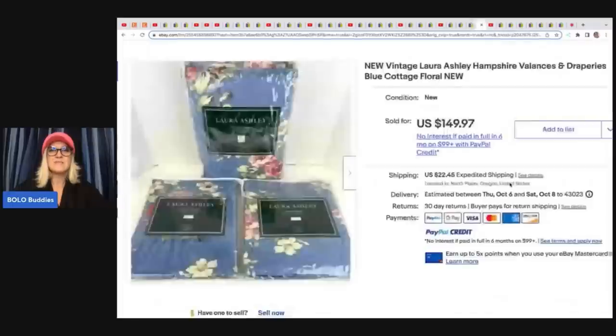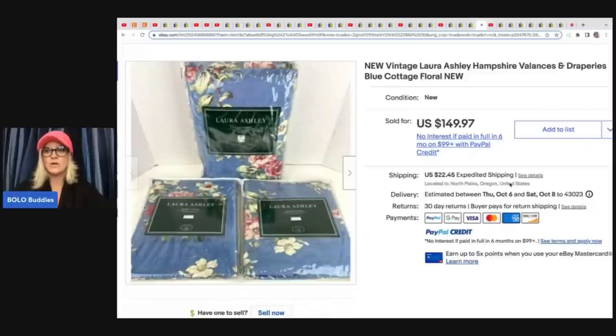The next item here is this vintage Laura Ashley Hampshire valet valances and draperies, blue cottage floral, new old stock. She got these at an estate sale for $11 and sold them for $119 plus shipping. She did say these took a while to sell — it was a long tail item — but new old stock is definitely a great thing to be on the lookout for.